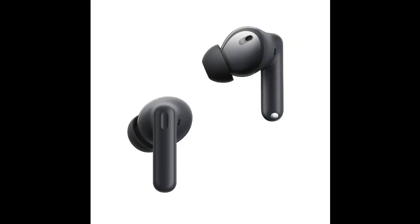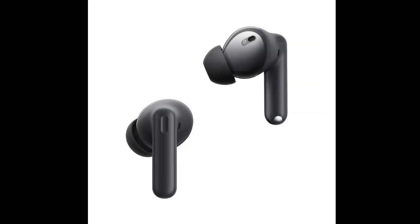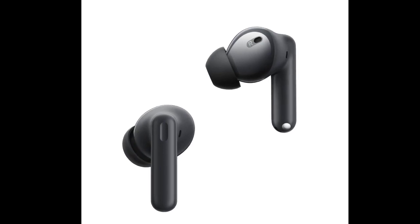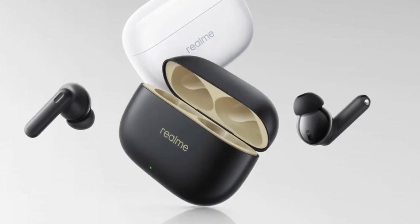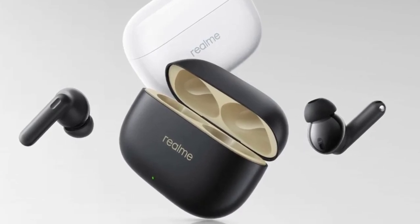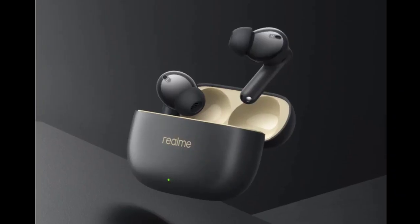Let's take a look at the features and pricing of the Realme Buds T300. The earbuds come equipped with 12.4-millimeter dynamic drivers that are claimed to deliver clear and well-balanced sound. Additionally, their IP55-rated design ensures they are resistant to dust and water.